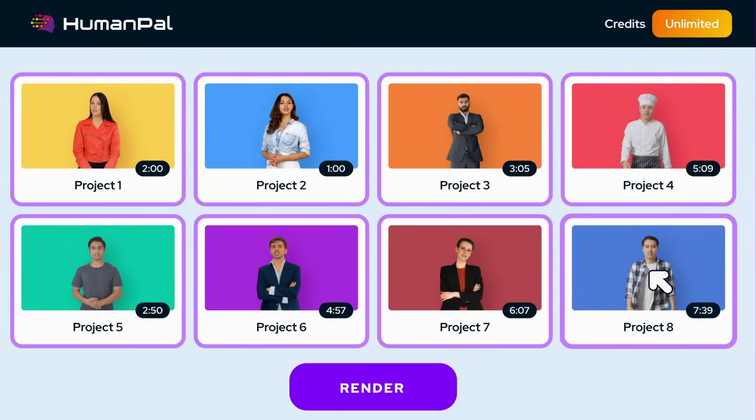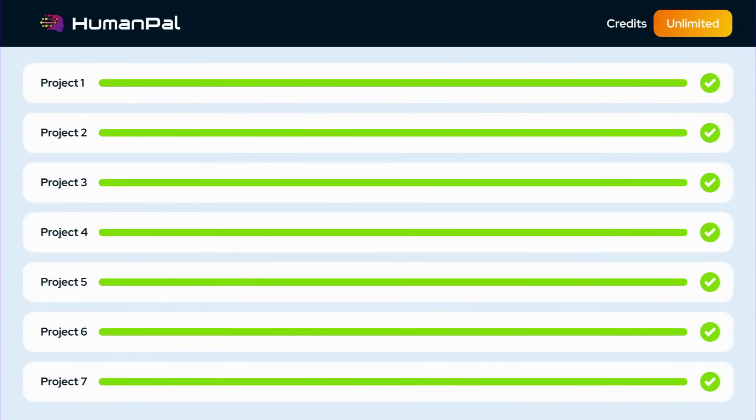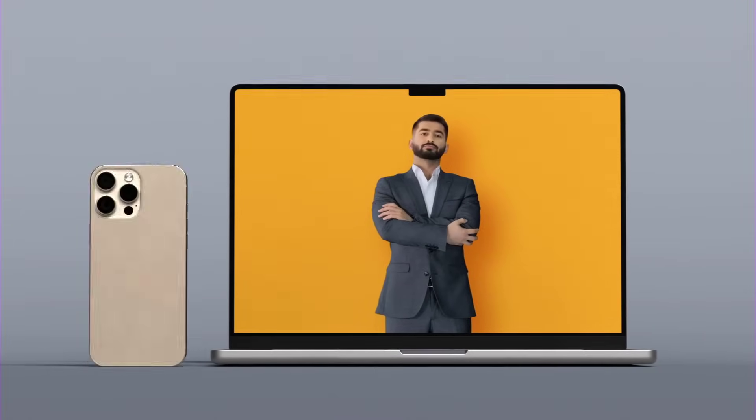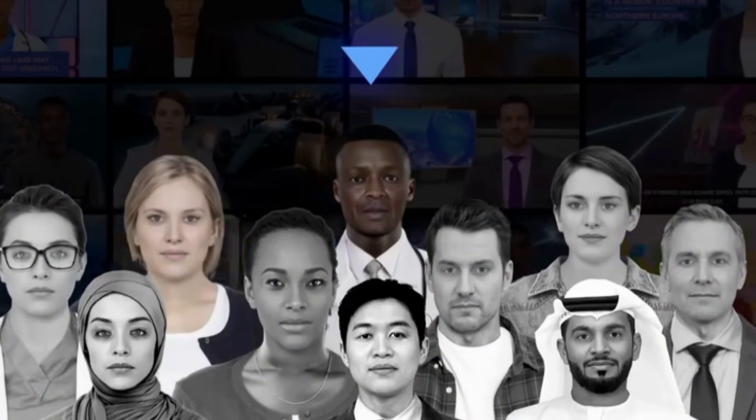You can even clone a project and convert it to another language instantly, whether it's personal content or professional work. HumanPal lets you speak the language of your audience, create multilingual content in 60 seconds, and break into new markets without breaking a sweat.